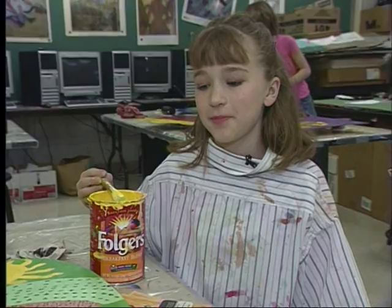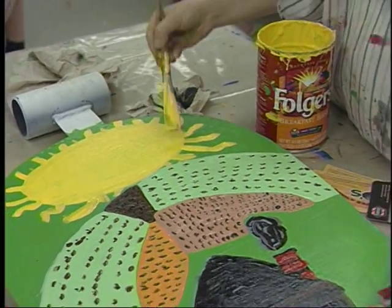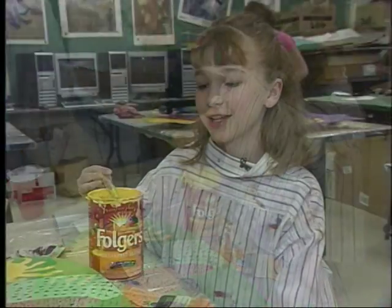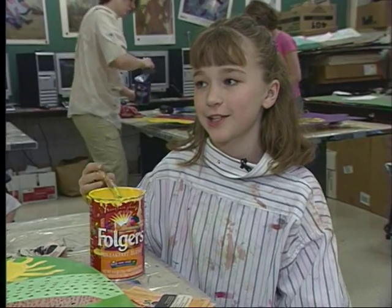When I see my bell up on the tower, I'll feel really good and I'll know that it's going to be there for a long time. So when I get older, I can see it and tell my kids that's the bell I painted.